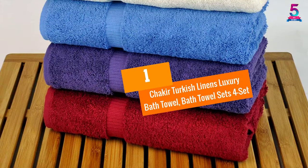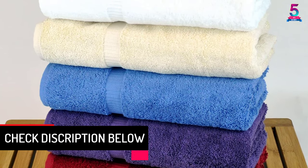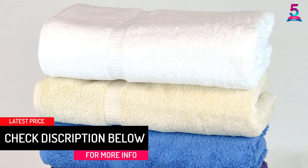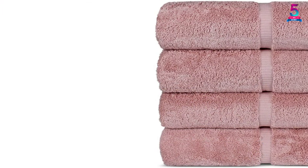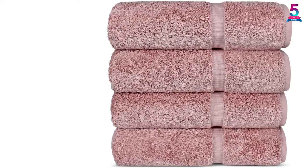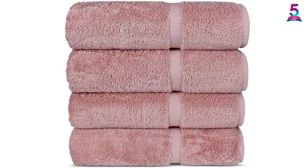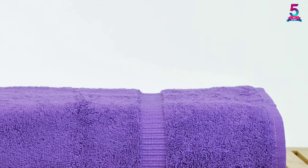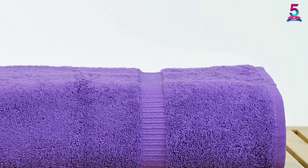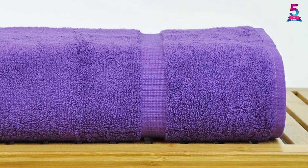At number 1: Shakir Turkish Linens Luxury Bath Towel, Bath Towel Sets 4-Set. By acquiring this set of towels, you are assured of fast drying, maximum comfort, and convenience. All the towels are of high quality and are made of 100% genuine Turkish cotton that is famed for its good moisture absorbency, smooth texture, and fast drying. The white towels look and feel very plush and are perfect for hotels, spas, gyms, the home, and other places. They are well-stitched for maximum strength, don't get dirty easily, and will not scratch the skin. They can be washed by hand or machine and won't lose their shape or reliability.